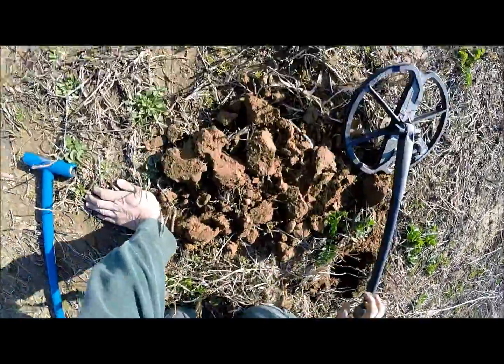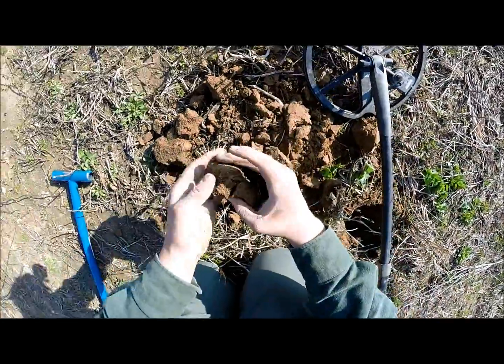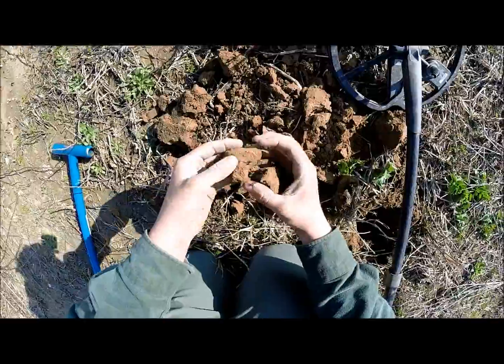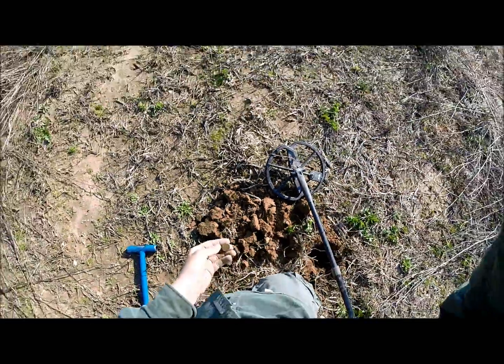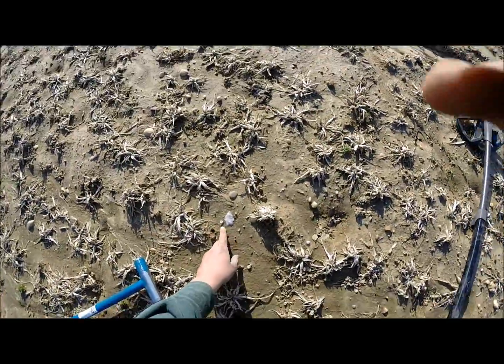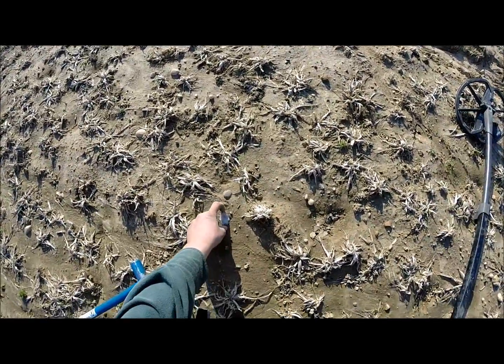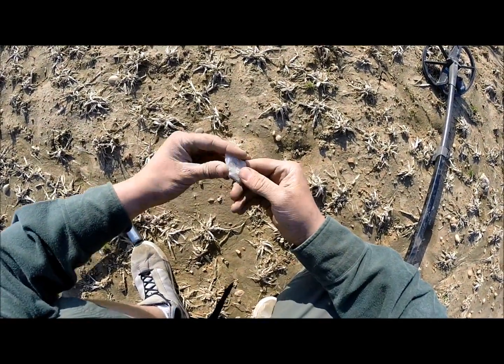850 signal - sounds freaking good! It's out of the hole now, that's a good sign. See if we can see it. It's a memorial penny. Look at that - you guys see that? That's a freaking arrowhead! Oh my god, that's an arrowhead!